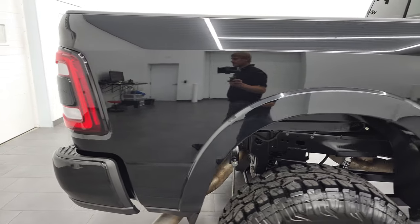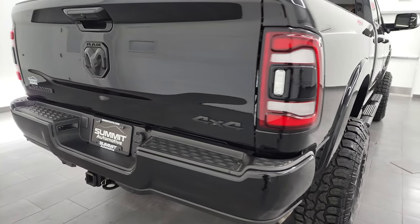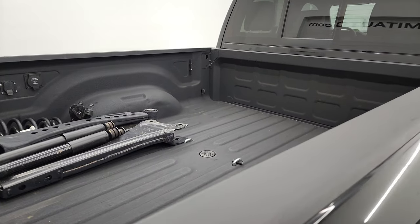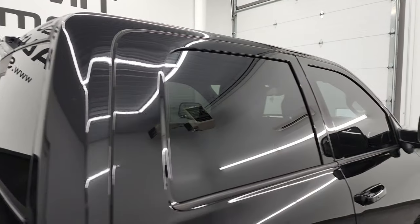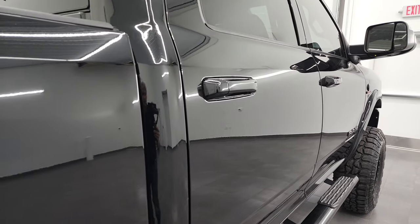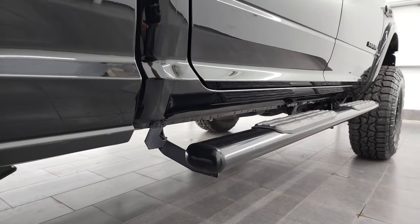I take these HD videos so if you are far away or even if you're close by and you just cannot make the trip down but you're still interested in purchasing the vehicle, you can see the truck, hear the truck, and have confidence in the vehicle before you even get here. So when you do get here, there are absolutely no surprises and you can make a smart and informed buying decision. If this video helps you make that decision, let your salesman know that you saw the video, that it was helpful, and that Brett sent you.